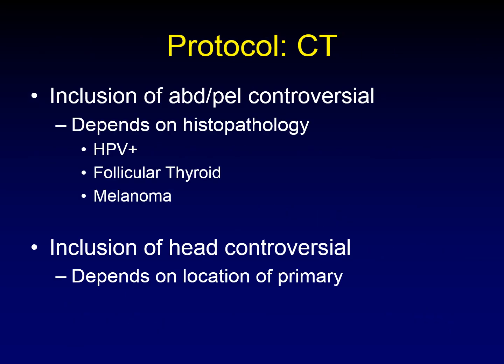The inclusion of the abdomen and pelvis for head and neck cancer is controversial and depends on histopathology. For most squamous cell carcinomas, there is no abdominal-pelvic metastatic disease until the chest has been affected. However, HPV-positive squamous cell carcinoma has unusual patterns of spread and may show distant metastases in unusual places. Other histopathologies — follicular thyroid cancer, known for bony metastases, and melanoma — are situations where the abdomen, pelvis, and even lower extremities can reasonably be included.